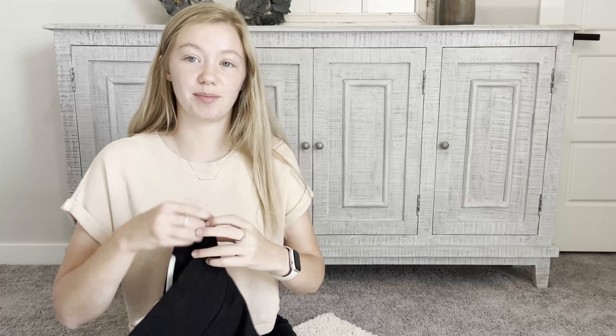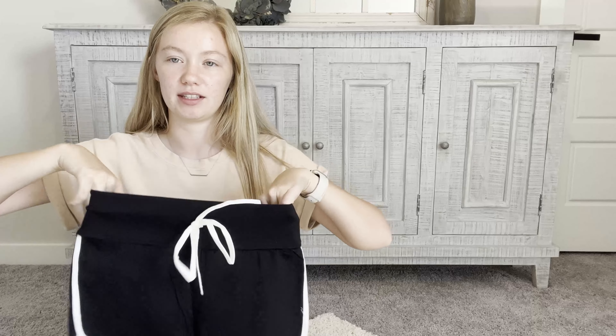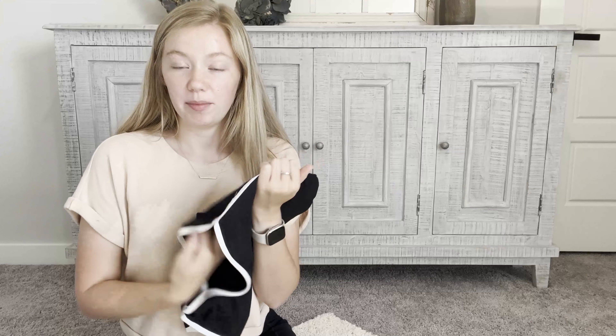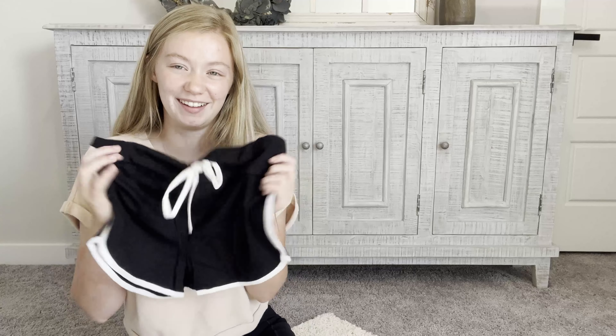I lied — I forgot about these shorts. These are just basic athletic shorts. It was one of those sale deals and I figured these would work for my job and everything else since they're just pretty basic athletic shorts.